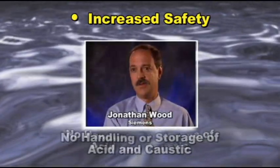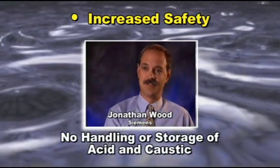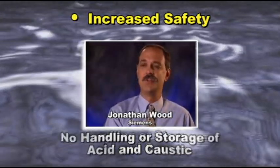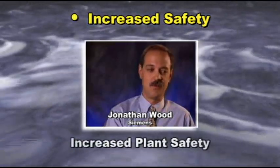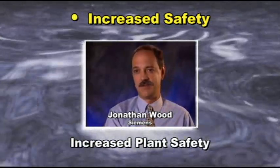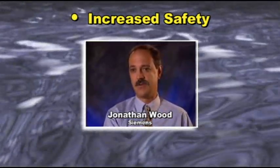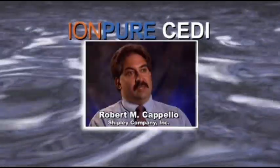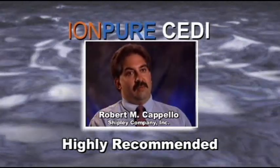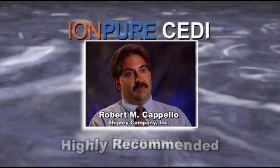As a person who formerly worked with regenerable deionizers and occasionally spilled some acid and caustic on themselves, I appreciate the hazards that are involved in using those chemicals. It's much nicer to have a continuous electrodeionization system where you don't have to worry about chemicals at all. The worst that can happen to you is you get a little wet. The CDI technology has just been such a tremendous benefit to us that I recommend it and have recommended it to other people that need high purity water.